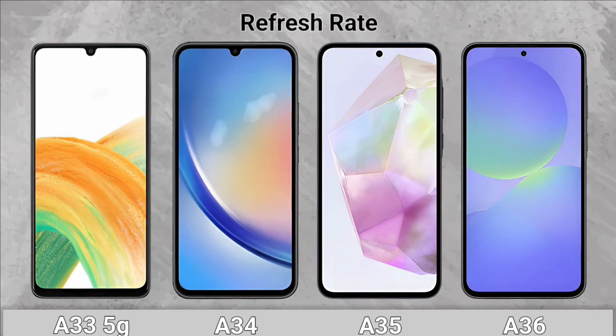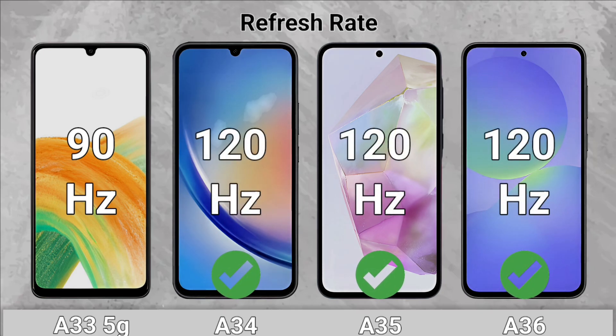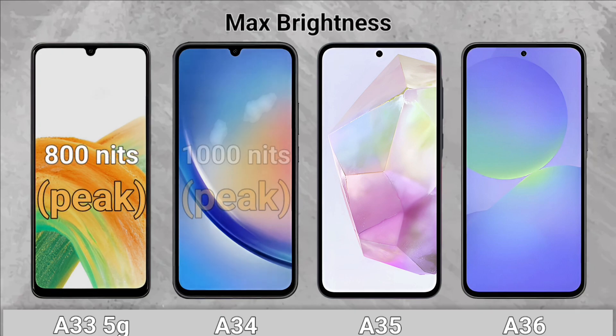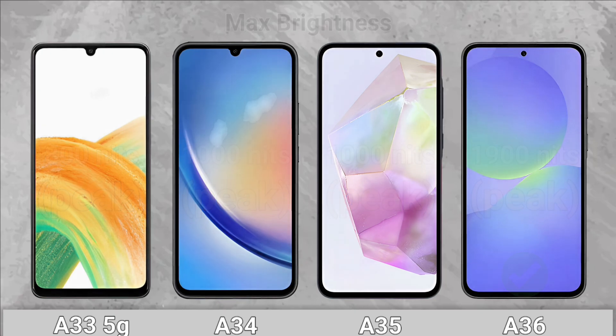Refresh Rate: The A34, A35, and A36 come with a 120Hz display. Brightness: The A36 comes with 1,900 nits.